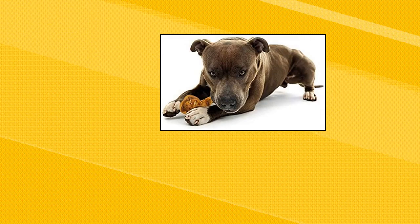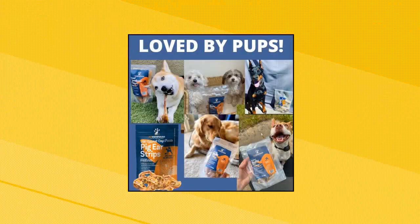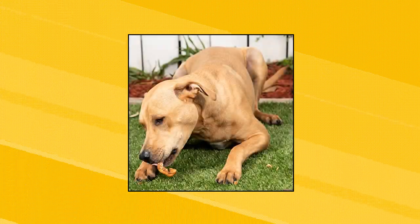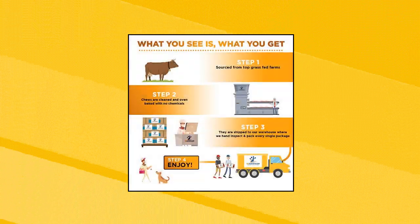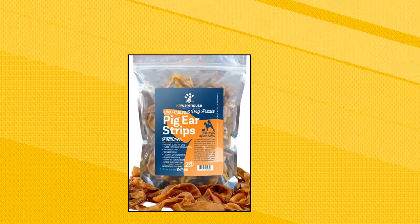Canine Warehouse pig ear strips for dogs, 2 pounds — all natural pig ears for dogs. Our pig ears are made and packaged in an approved facility in Brazil that has higher standards. Our dog treats are produced without any preservatives, hormones, or harmful chemicals. Only one ingredient — real pig ears that smell like pig's ears so your dog loves them.